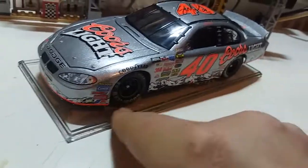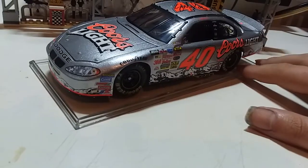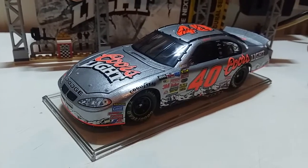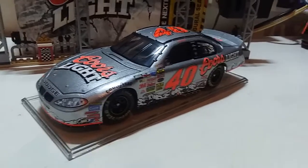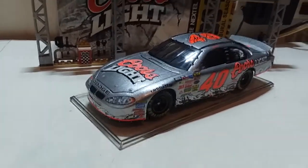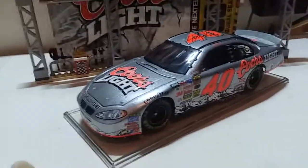Let's go ahead and take a look at this car. We do get this bottom display stand right here, which was actually requested by the sponsor Coors Light — just like a Miller Lite car. Speaking of Miller Lite, I still have those two Brad Keselowski cars that don't have a display base like this one.